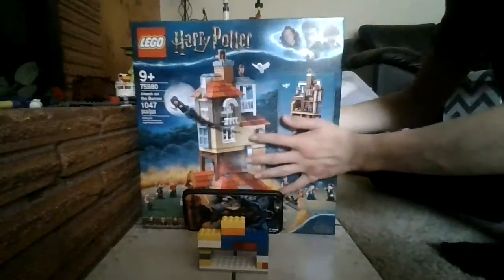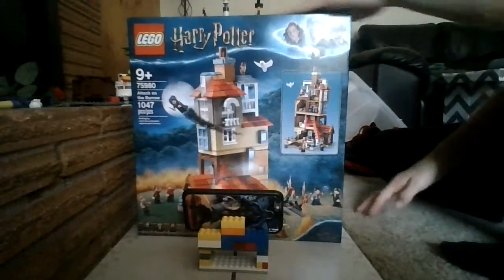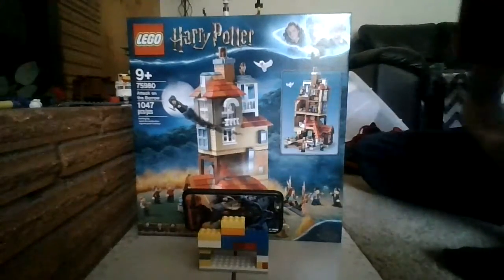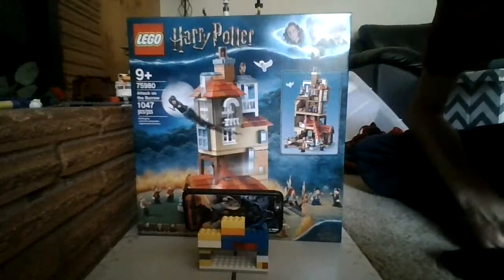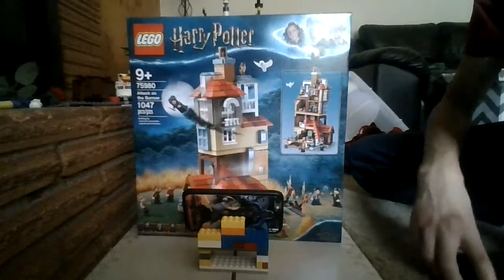So the background isn't just blank. I didn't actually review this set, but I did post a video today where we look at this set, so if you guys have not seen that you might want to go back and check that out.